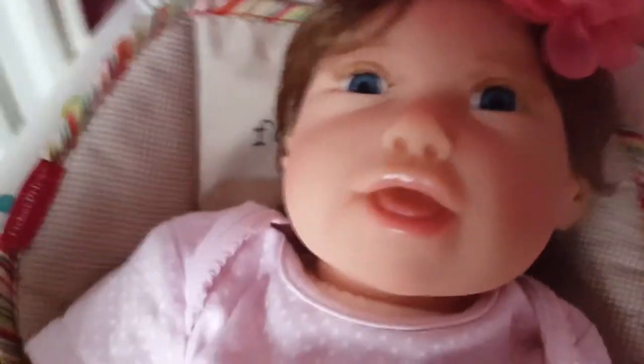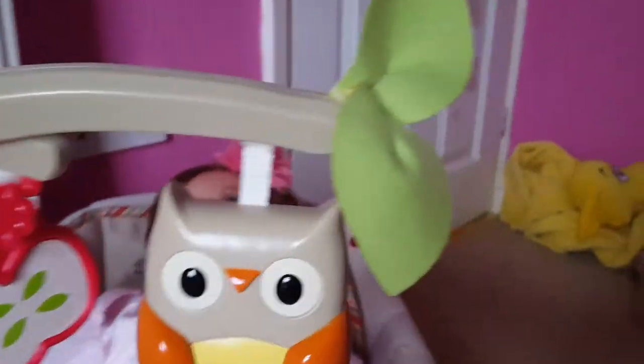Hi guys, welcome back to my channel! Today we're doing Rowan's nursery tour. First, we're going to start out with her hangout area. She's got this little bouncer which has a little owl that does little music, and a little mushroom. It looks cute, and she likes it — she thinks it's funny. She's also got this little toy that goes side to side.